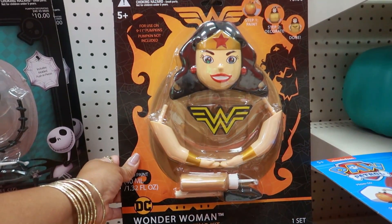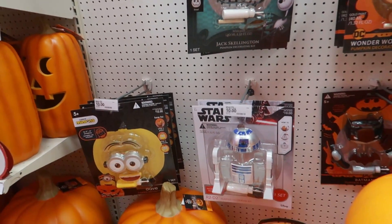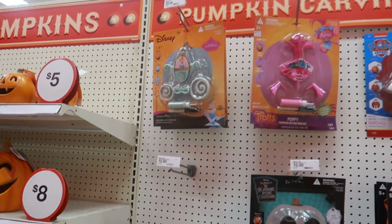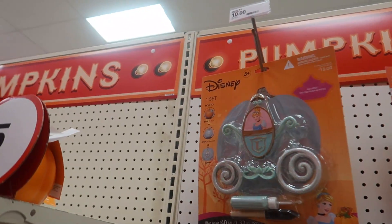Oh, and look at here — another one for a pumpkin: Wonder Woman! I like that, that's $10. You got Jack Skellington, the Minions, Batman, Star Wars, Trolls, and the Disney Princess.